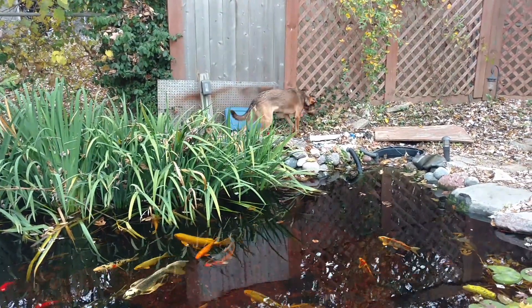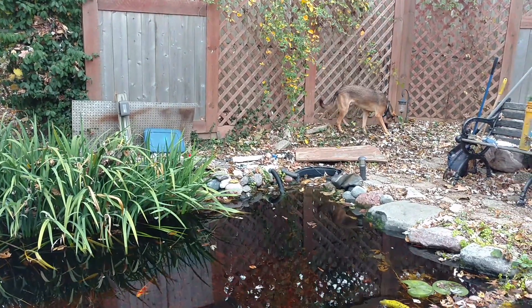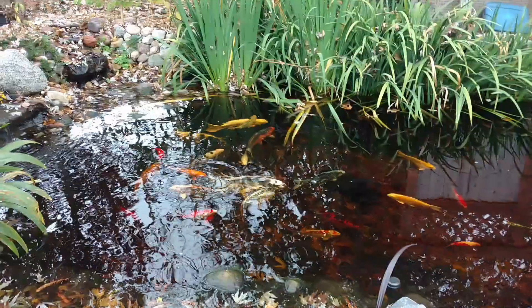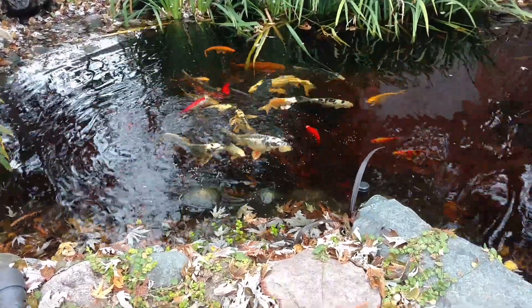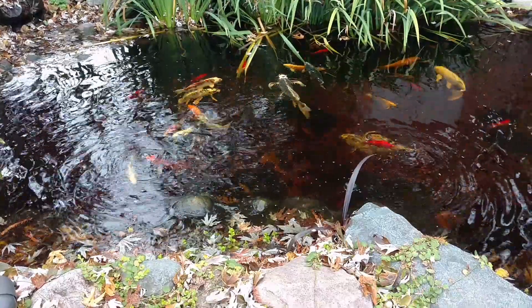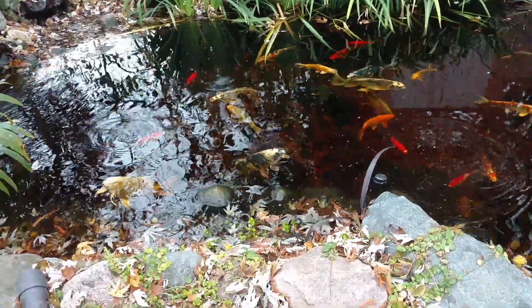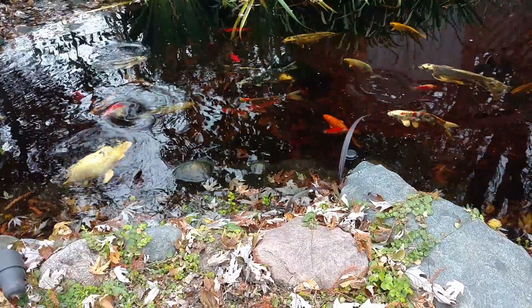There's a dog just watching the fish eat. The fish are swimming around looking for food. It's starting to feel like drizzles - I have to go in soon. Fish need to hurry up and eat more. Eat faster.